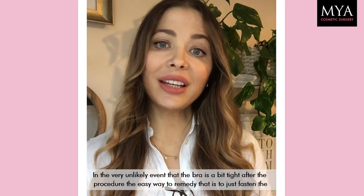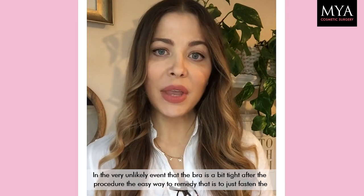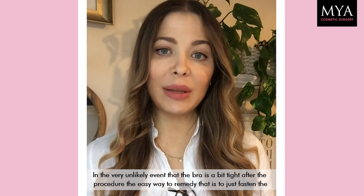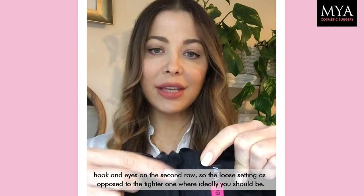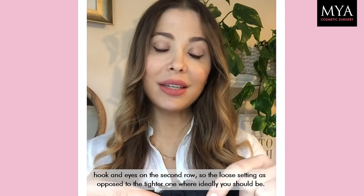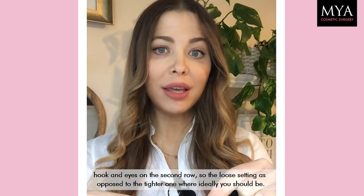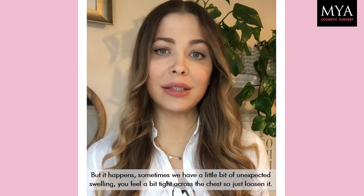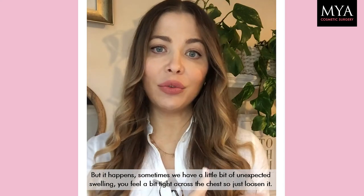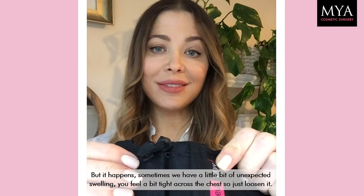So in the very unlikely event that the bra is a bit tight after the procedure, the very easy thing to remedy that is to just fasten the hook and eyes on the second row — the looser setting — as opposed to the tighter one. It happens sometimes; we have a little bit of unexpected swelling and you feel a bit tight across the chest, so just loosen it.